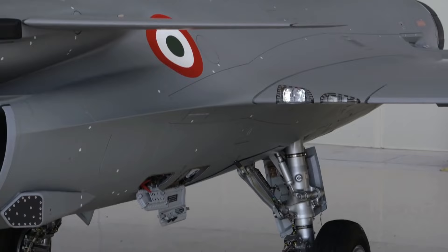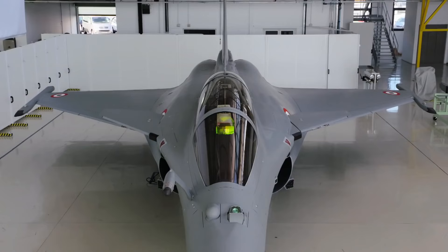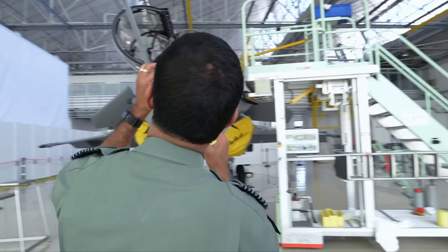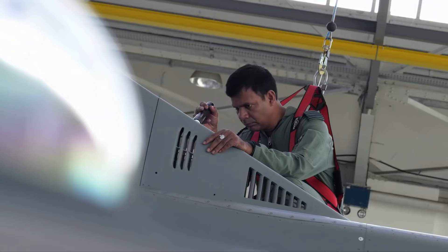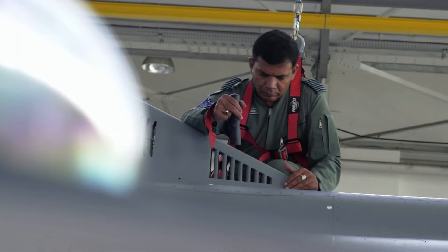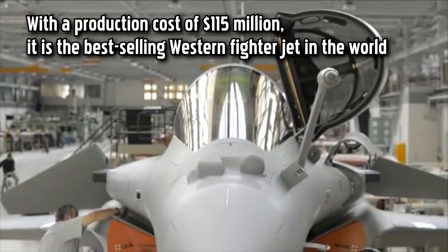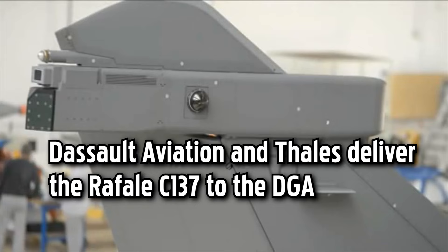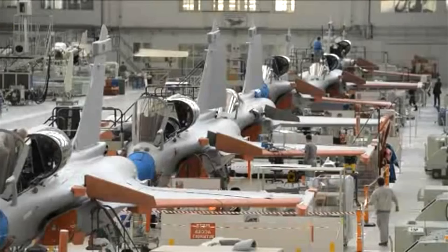The Dassault factory in Nagpur, India serves as a strategic manufacturing hub through a joint venture with Reliance Infrastructure Limited, contributing to the growth of India's aerospace industry while fulfilling defense procurement commitments. Before the completed aircraft can take flight, it undergoes rigorous tests including structural integrity assessments, engine tests, avionics system evaluations, and flight simulations. Dassault Aviation follows stringent quality assurance protocols to guarantee that every Rafale fighter jet meets or exceeds required standards.